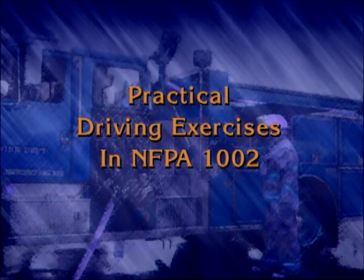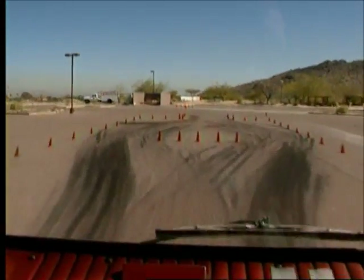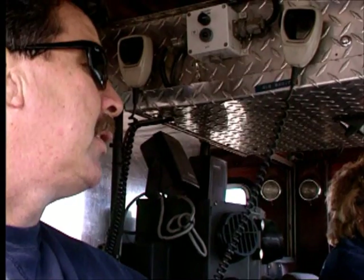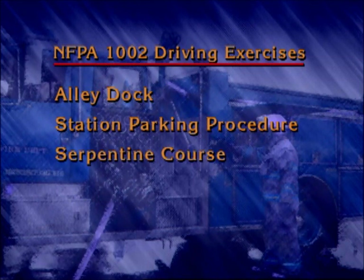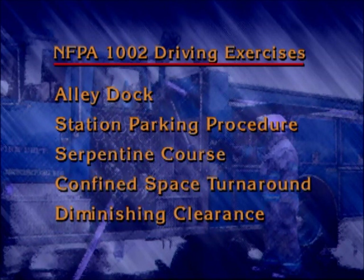To qualify as an emergency vehicle driver operator, you must demonstrate competency in both written tests and driving exercises. The driving exercises include tasks that simulate actual handling of the apparatus in fire ground operations. We will demonstrate five driving exercises presented in NFPA Standard 1002 for fire apparatus driver-operator professional qualifications. The exercises are the alley dock, the station parking procedure drill, the serpentine course, the confined space turnaround, and the diminishing clearance exercise.